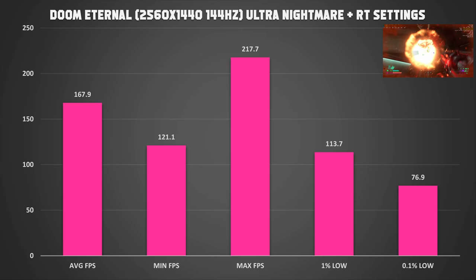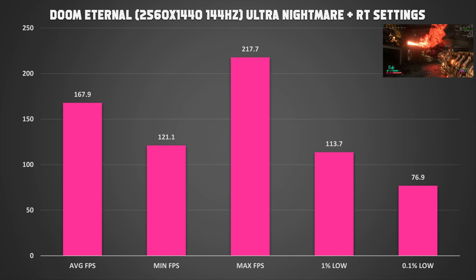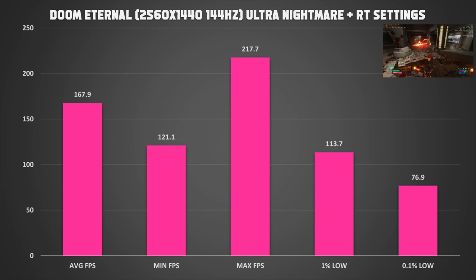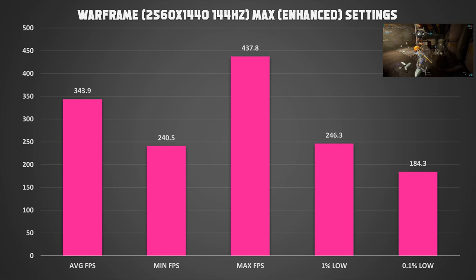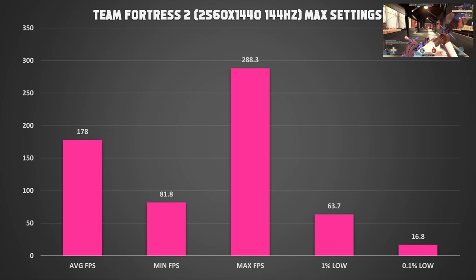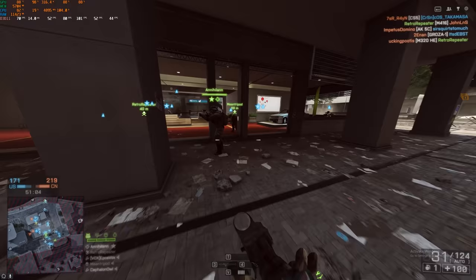Doom Eternal running with ray tracing on — we're looking at 150-170fps on average, which was awesome. That's on ultra nightmare settings with no DLSS and with ray tracing on. CSGO left uncapped on max settings with the benchmark map ran about 464fps on average, reaching up to almost 700fps at max. Warframe on enhanced graphics maxed out ran an average of 344fps. Team Fortress 2, which for whatever reason doesn't always run super well, averaged around 178fps. So this thing can game — with all the power you can possibly imagine.